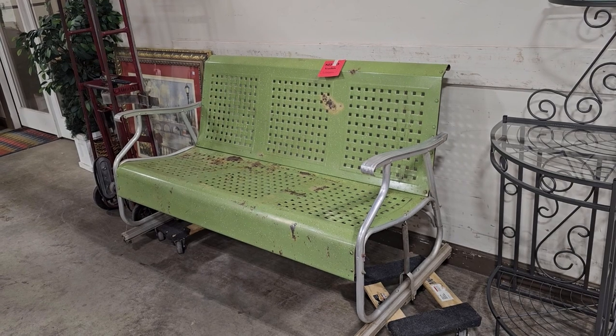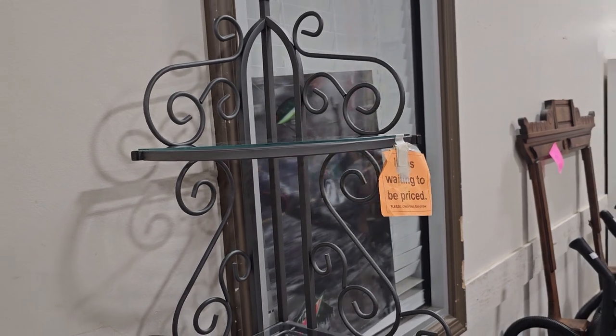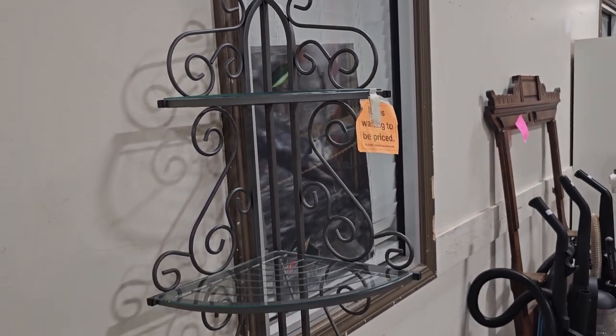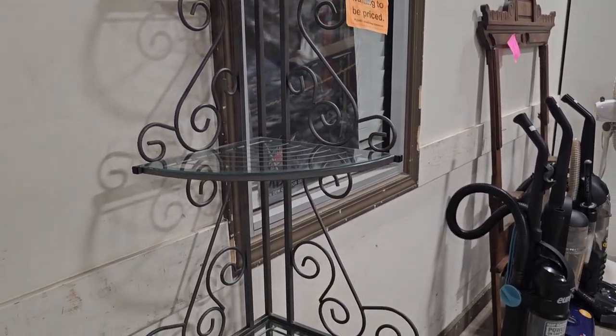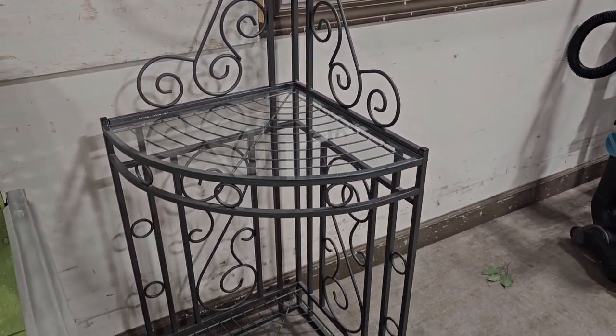That took me back. And I really like this metal corner cabinet — it's another one of those items waiting to be priced. Isn't that pretty? I love that swirly metal. It's a space saver — I love the compact size of it.